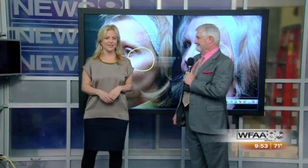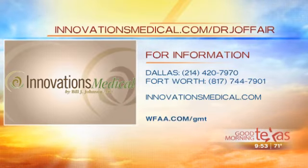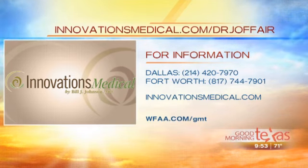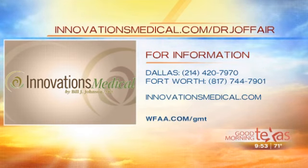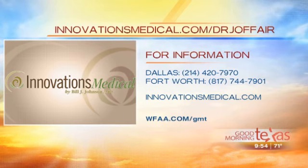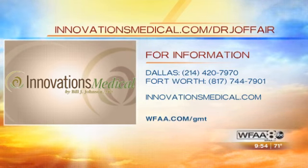We do have some specials for GMT viewers. We don't normally do these specials this time of year, but we wanted to offer a combination we call ThermaDot — Thermage and the SmartXide Dot laser together — with a thousand dollars off between now and May 14th. That's a big discount. For more information, log on to innovationsmedical.com or call the Dallas location at 214-420-7970. In Fort Worth, call 817-744-7901. You can also learn more by watching the Dr. J Off-Air video at innovationsmedical.com/DrJOffAir.